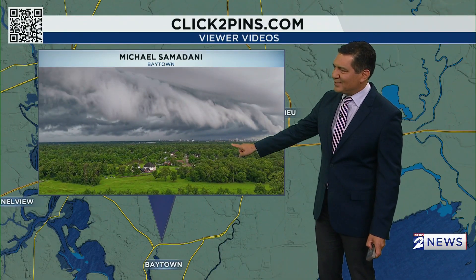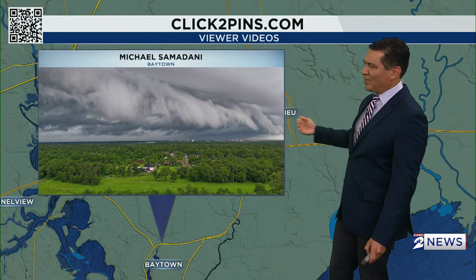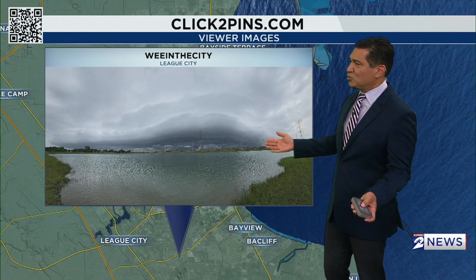I'm going to run it one more time, and I want you to pay close attention to this smokestack and what happens to it — how that outflow and those gusty winds just completely bend down the smoke. So incredible video there. Here are some of the images and pictures we saw.